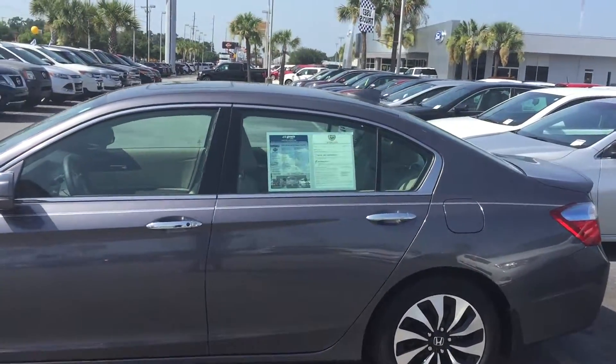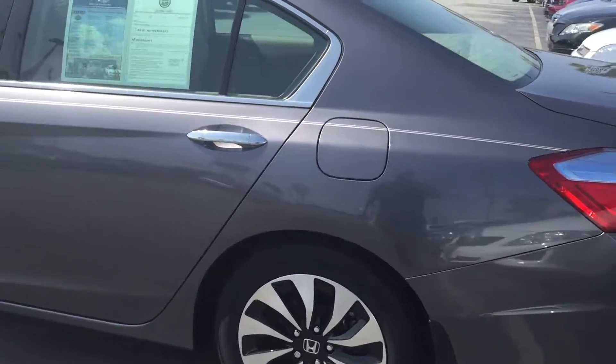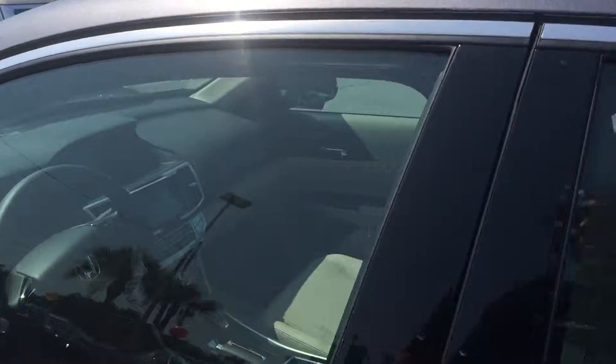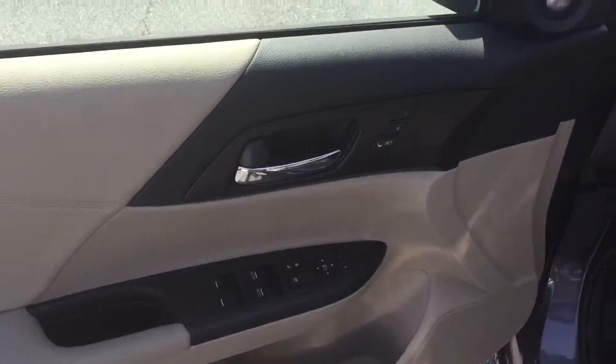It's the Touring model. It's a hybrid. It comes with the alloy wheels, your push to start. You also have your power windows and power door locks. It's two-position seating.